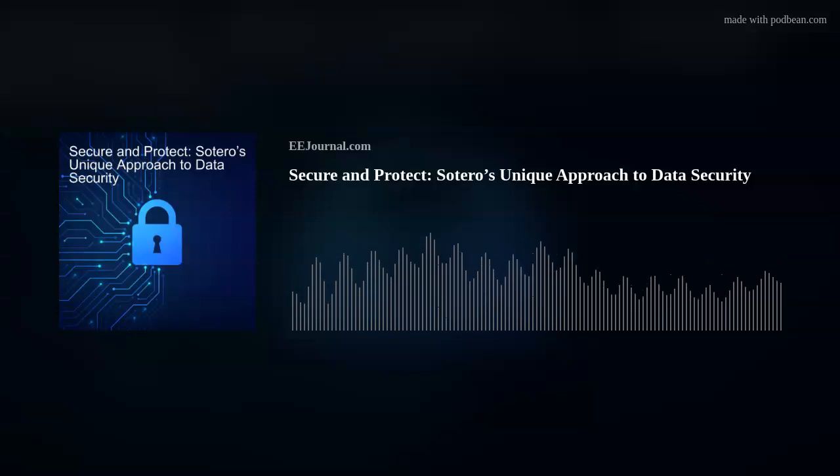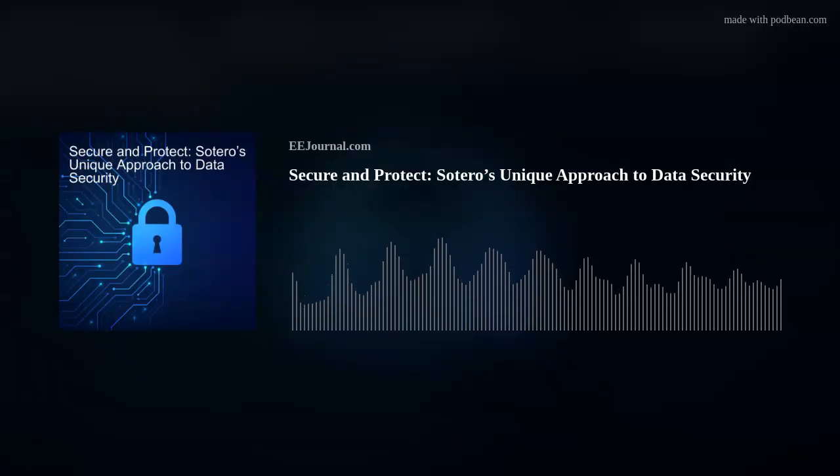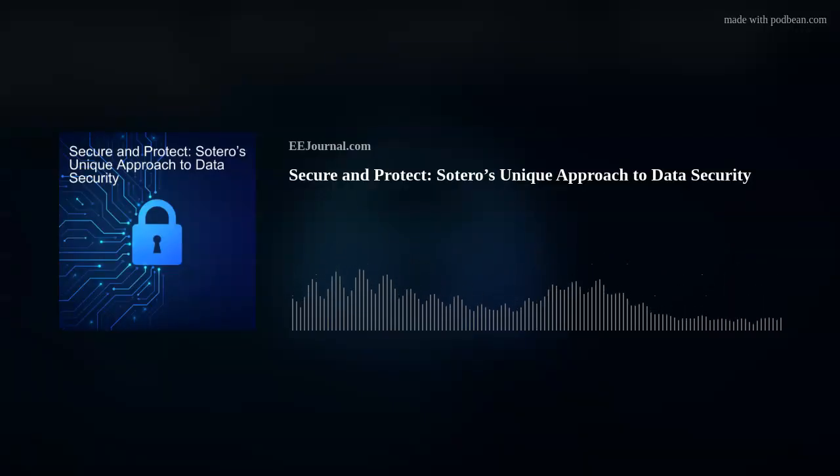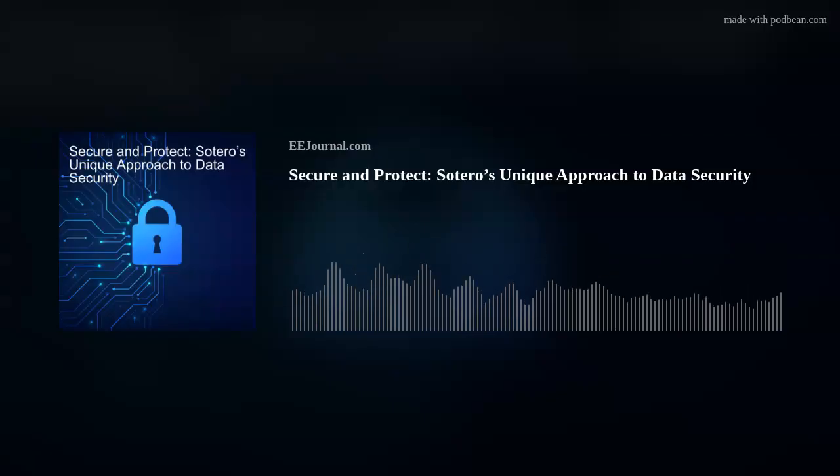This week's podcast is all about data security and robotic decision making. First up, Parander Das, CEO and co-founder of Sotero, joins me to discuss Sotero's all-in-one data security platform, the issues surrounding cloud data security today, and the benefits of Sotero's ransomware solution. Also this week, I check out a new method developed by a team of researchers at MIT that could give robots the ability to make intuitive, task-relevant decisions. But before all of that robot business, let's talk about data security with Parander Das from Sotero.